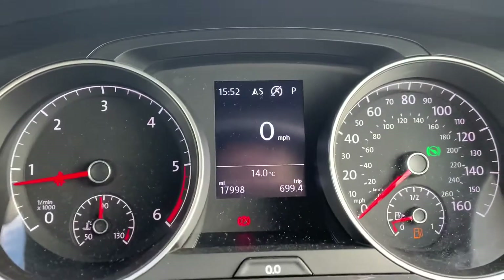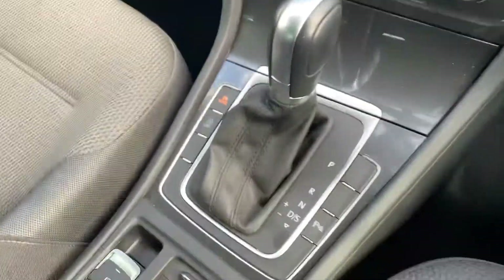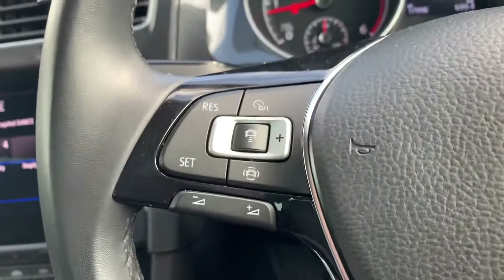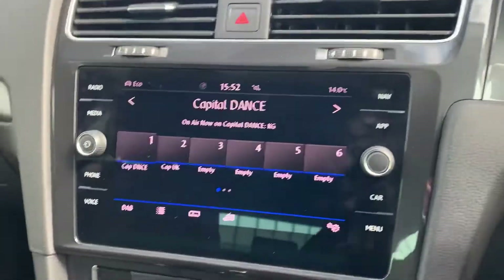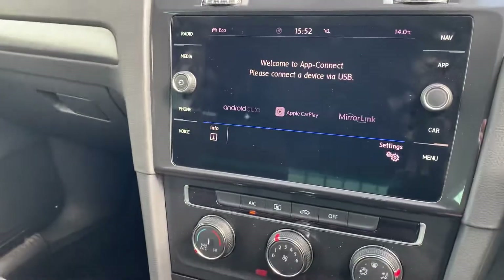It's only done seventeen thousand nine hundred and ninety-eight miles, so very low, especially for a diesel. You've also got the DSG gearbox, adaptive cruise control, and auto lights.